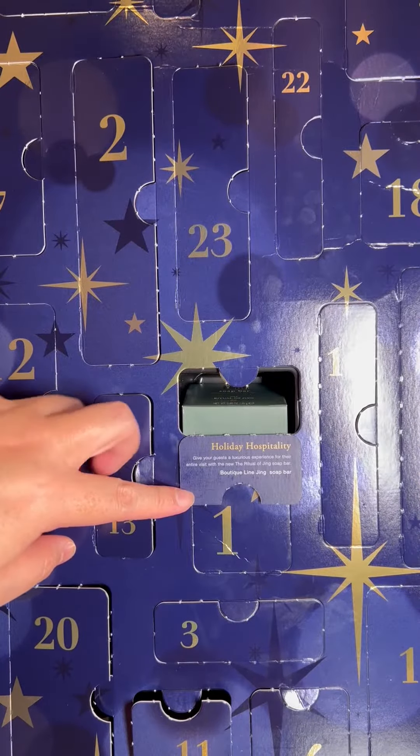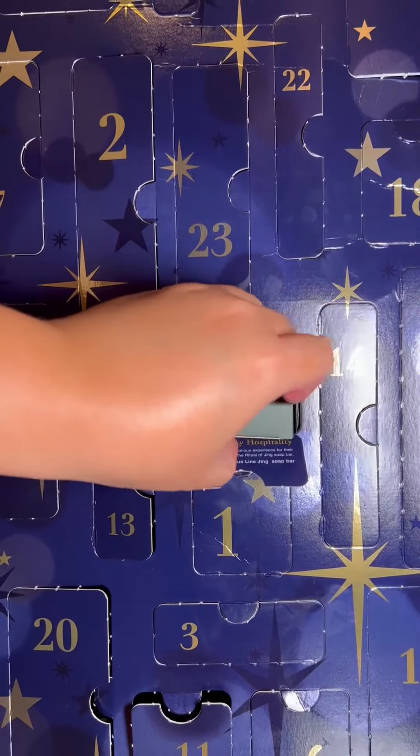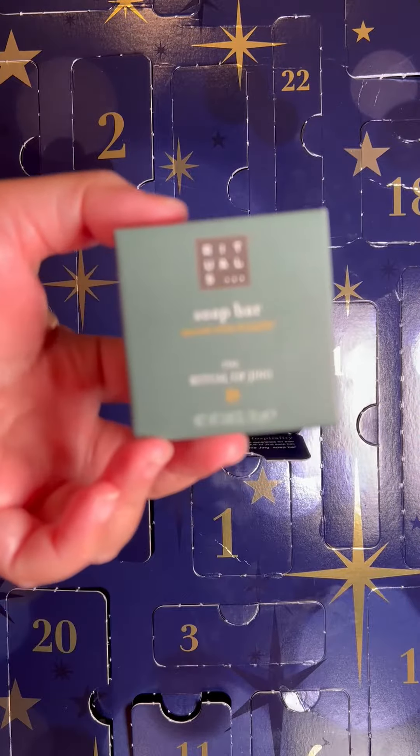...new Ritual of Jing soap bar. So this is from the Ritual of Jing line. We previously got a Ritual of Jing foaming shower gel from the sleep line, so I think this one is from the relax line.